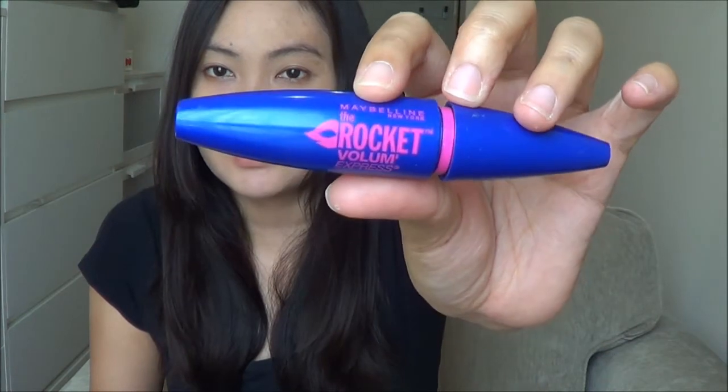Another mascara is the Maybelline Rocket Volume Express — I've been using this again and I love it. It's the perfect mascara for a lazy person like me. It curls up my lashes, and I do curl my lashes every single day when I can remember.